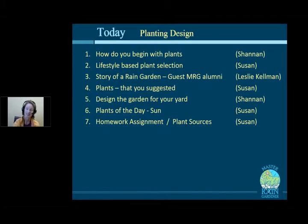We're also going to have Leslie Kelman come in and talk about the story of her rain garden. I'll go over just a few of the plants that you suggested in your homework that we haven't talked about yet. Then Shannon will talk about designing for the yard — the nuts and bolts, step-by-step, right plant, right place kind of analysis. Our plants of the day is for a sun garden, and then we'll talk about the homework.